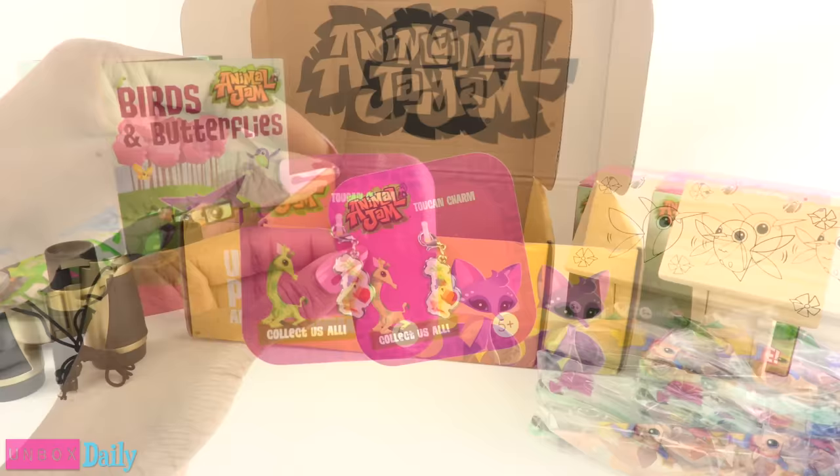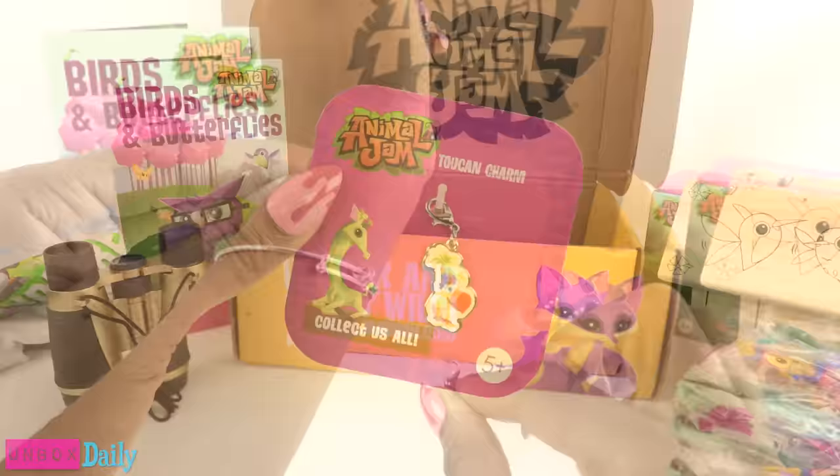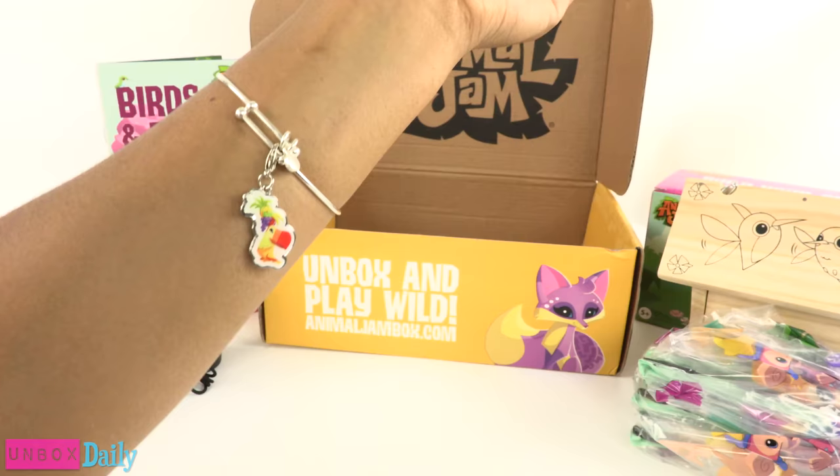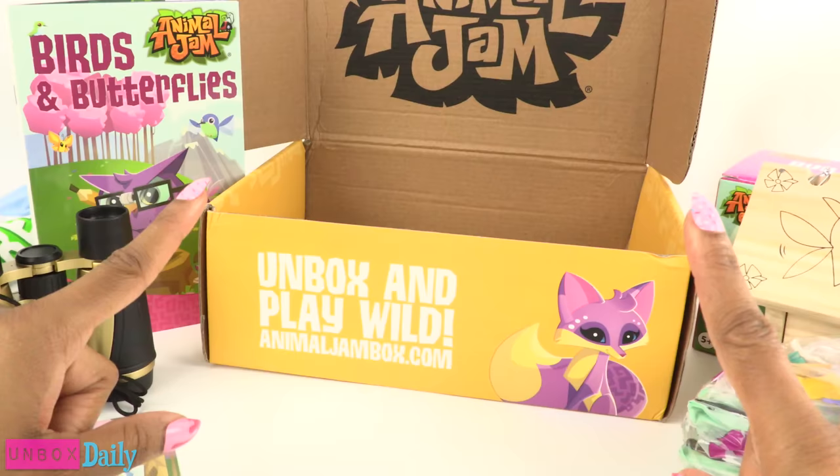Last but not least, there is an Animal Jam toucan charm for ages 5 and up, so you can attach it to your favorite bracelet. It looks like this particular box is really geared at getting you outside to enjoy nature.